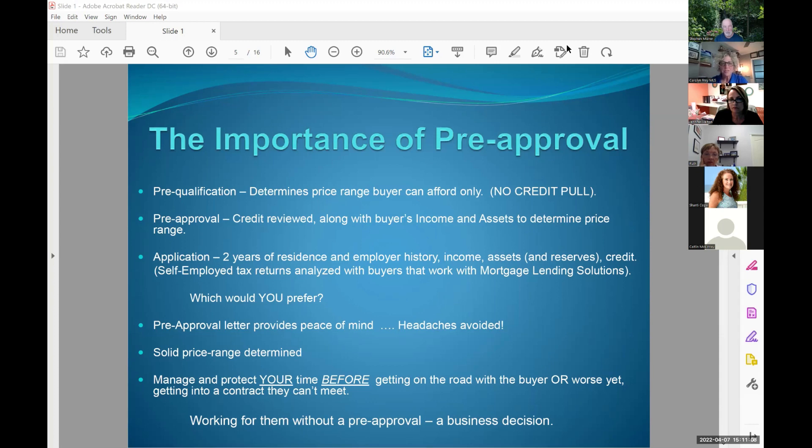Which would you all prefer to have with your buyers? Give me the pre-approval! It's too hard to unmute that fast — I was yelling from the rooftops over here.